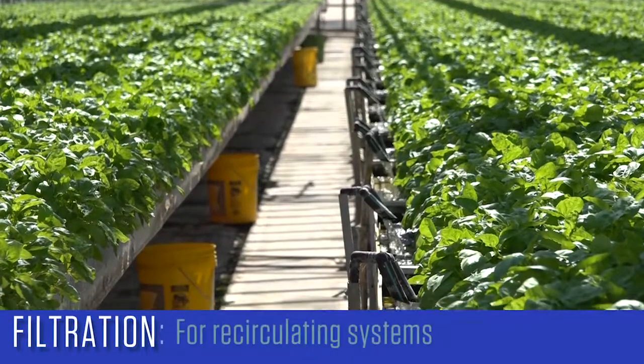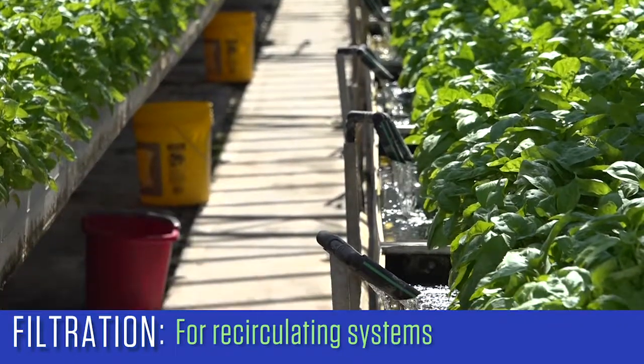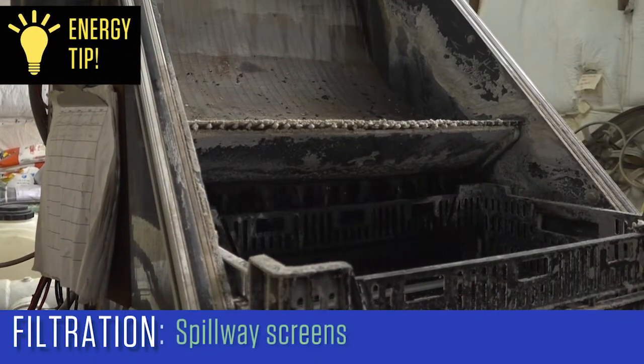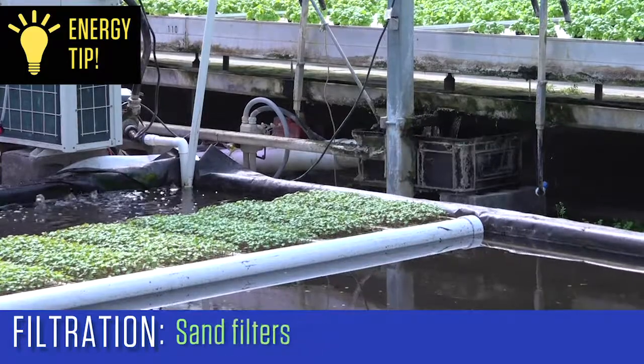For recirculating systems, the amount of suspended solids can be significant and can contribute to the spread of root pathogens, so good filtration is important. Low-energy filtration techniques include spillway screens, settling basins, and sand filters.